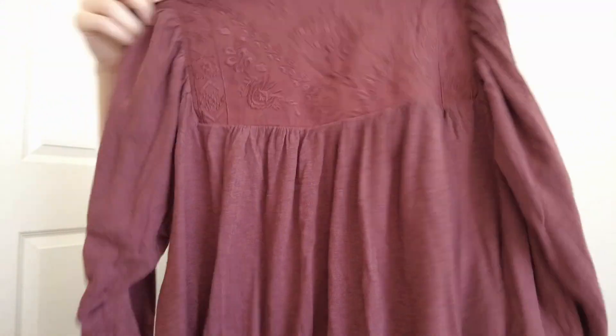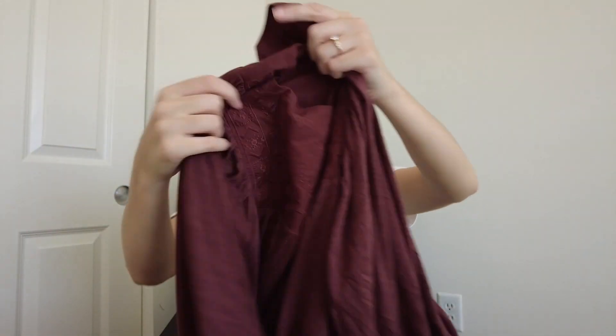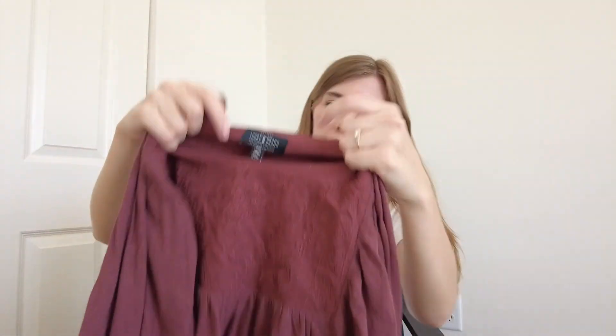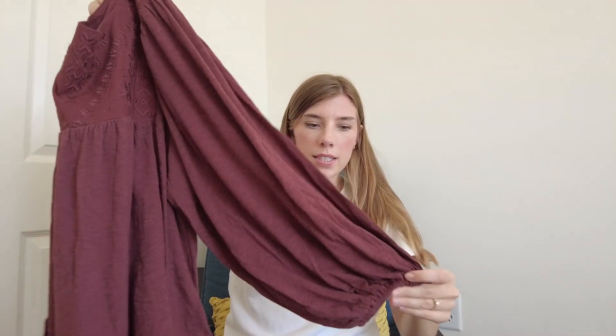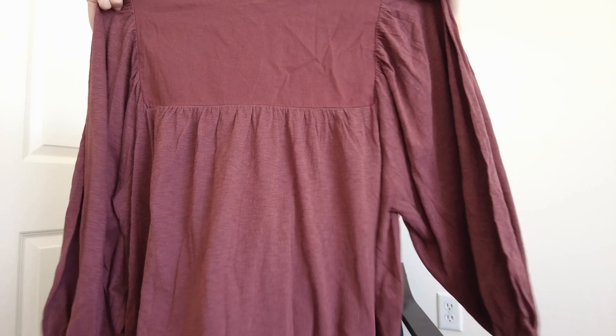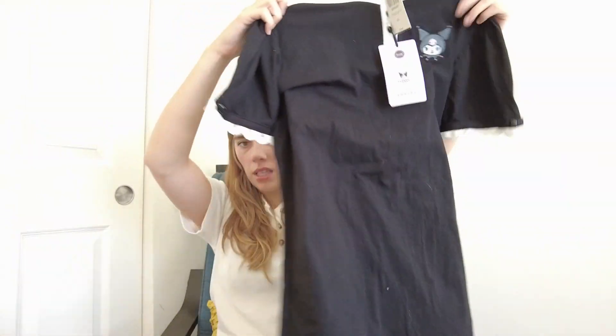Next is a blouse from Lucky Brand — I love the sleeves on this, with elastic detailing. The color is perfect for fall, a really pretty brownish tone, and it has nice embroidery detail around the neckline. It's a size small and retailed for $70. Lucky Brand retails high but often goes on sale at TJ Maxx and Marshalls, so I'll probably list it around $35.